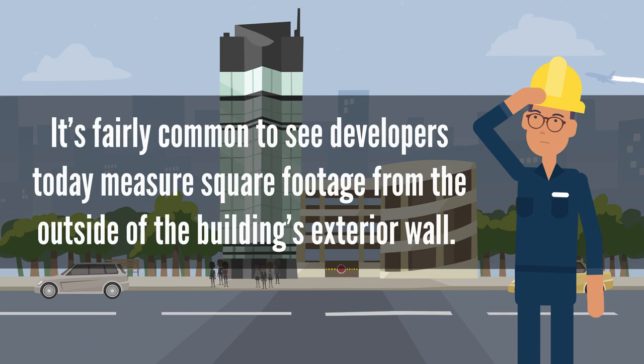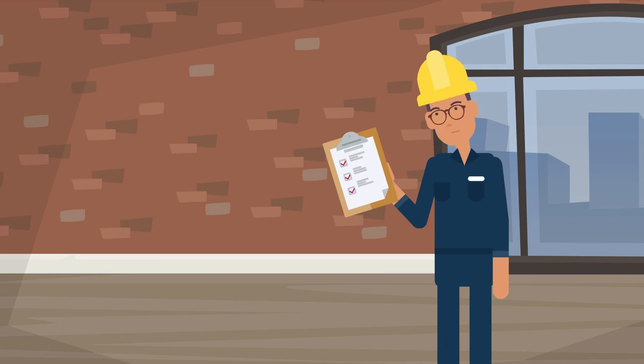It's fairly common to see developers today measure square footage from the outside of the building's exterior wall. Oftentimes, developers will include an apartment's proportionate share of the building's common elements, such as hallways, in the stated square footage.